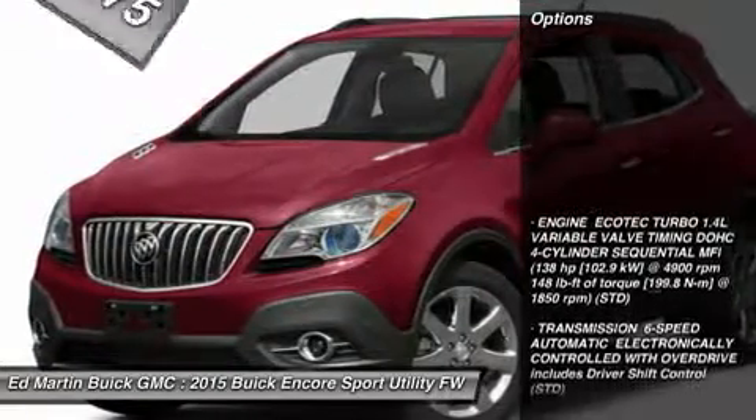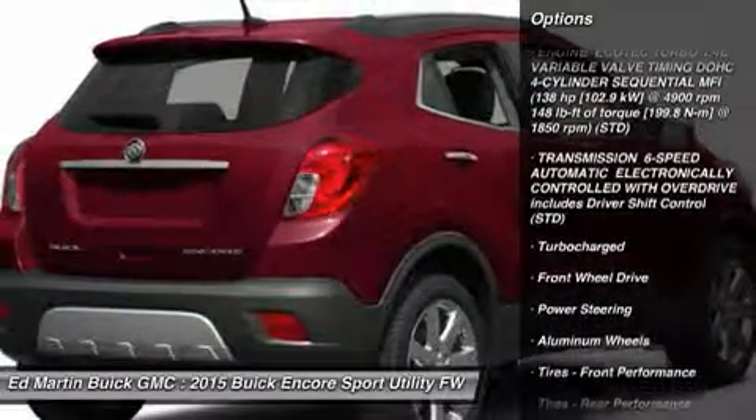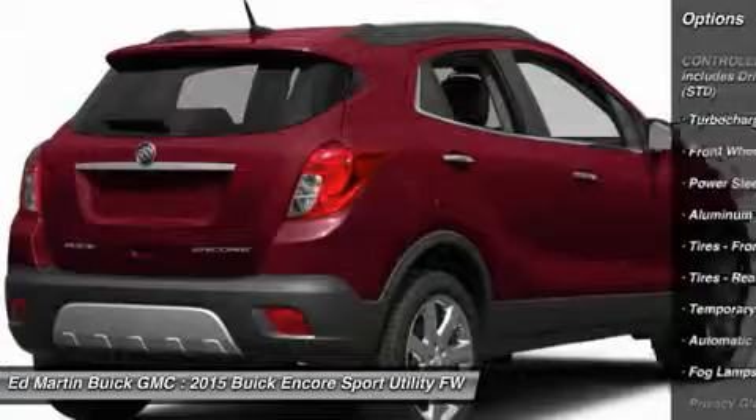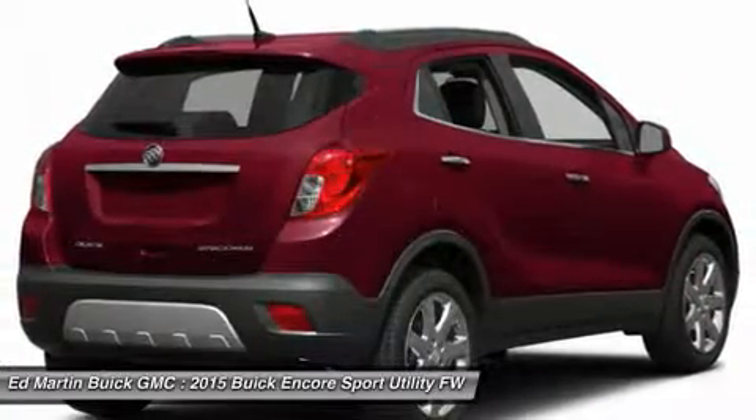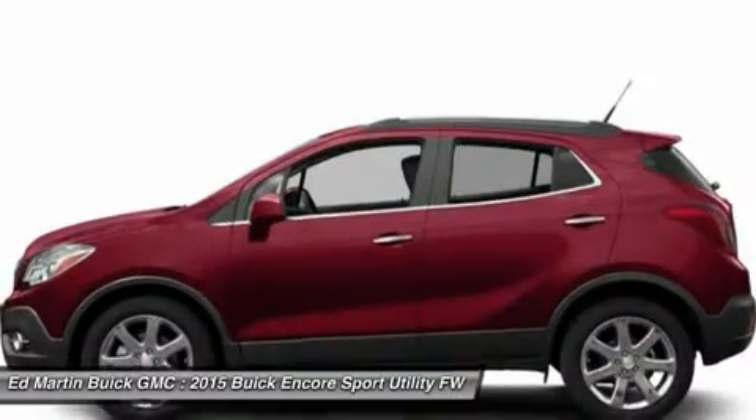Here are some of this vehicle's great options: remote engine start, keyless entry, steering wheel audio controls, power passenger seat, Bluetooth, leather-wrapped steering wheel, adjustable steering wheel, power steering, cruise control, and aluminum wheels.